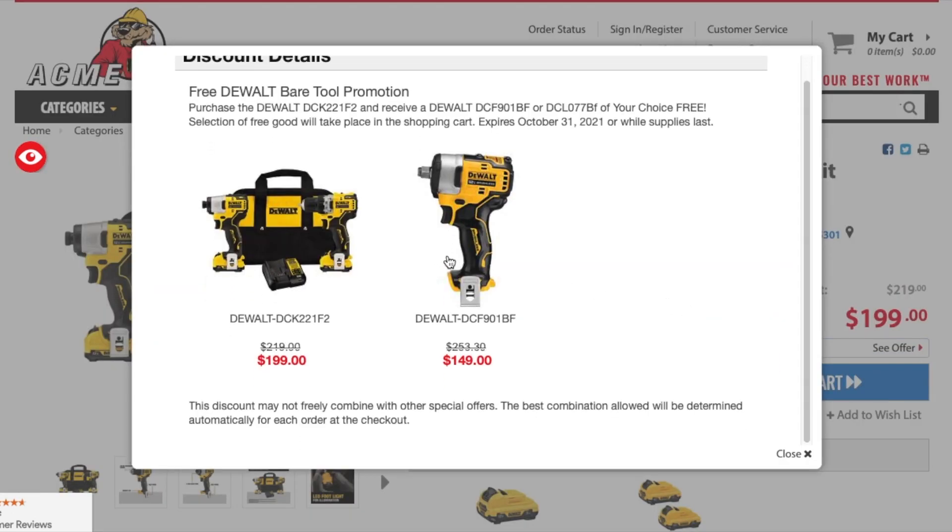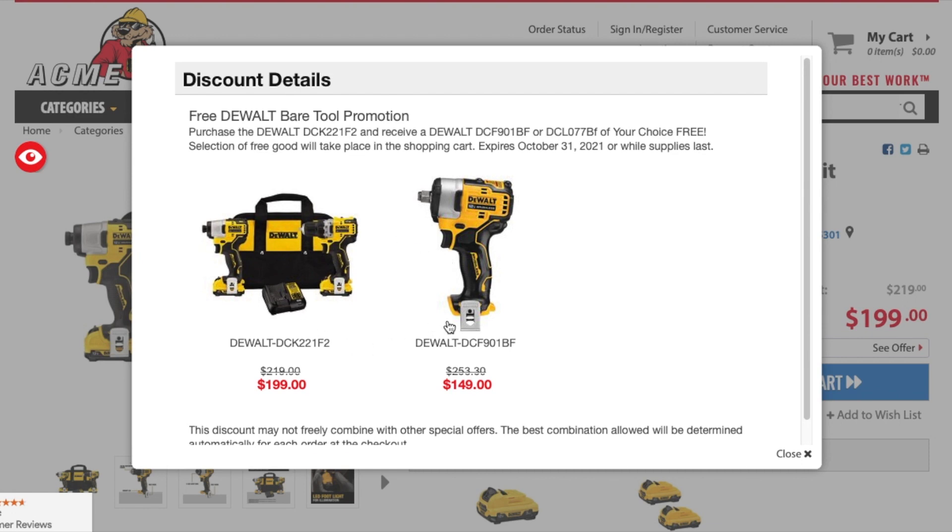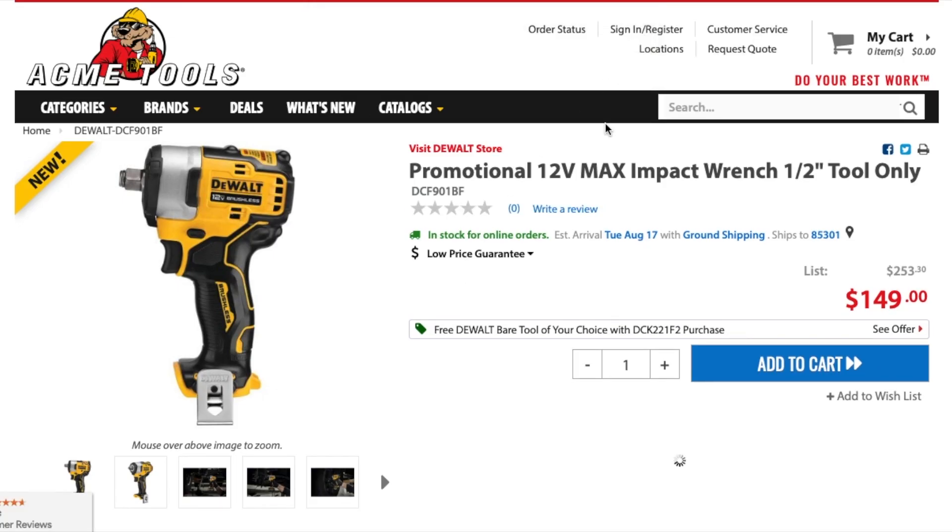It looks like it's not really a choice — this is the one you're going to get for free. The model is the DCL77B. Let me click on it to confirm what it is. Alright, so it's a promotional 12-volt max half-inch impact wrench, tool only — DCF901BF.